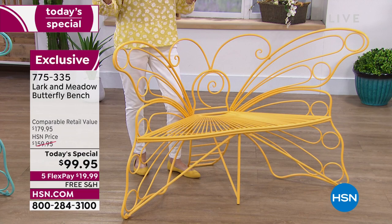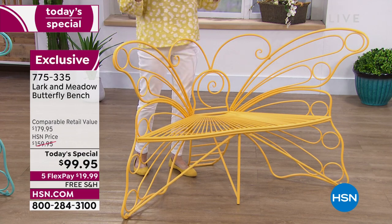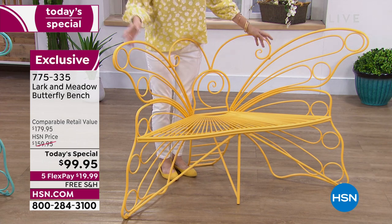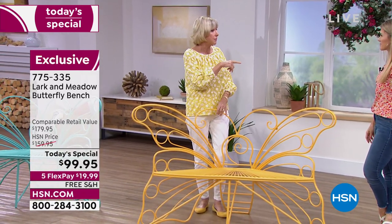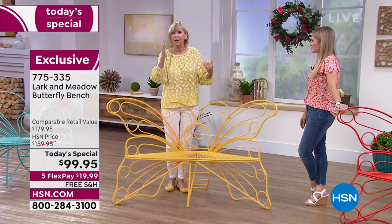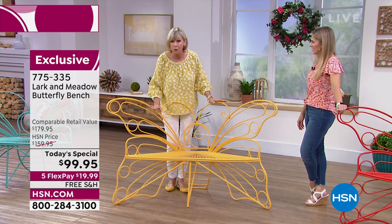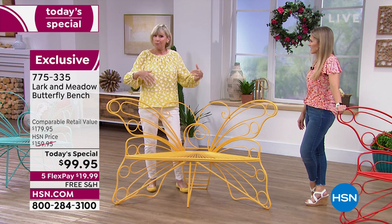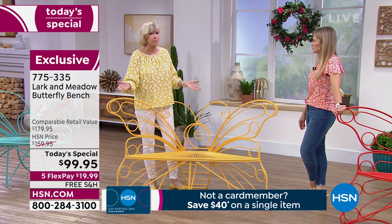This is going to be a legacy piece that your family is going to enjoy year after year, unlike lawn furniture that you get for a season and then have to replace the next year. This is the real deal. When you get it home and put it together, it does require a little bit of assembly, but there is an assembly video available on dot-com so you can see how easy it is. It holds 600 pounds, so a couple of you can sit on it comfortably — or use it as a planter.